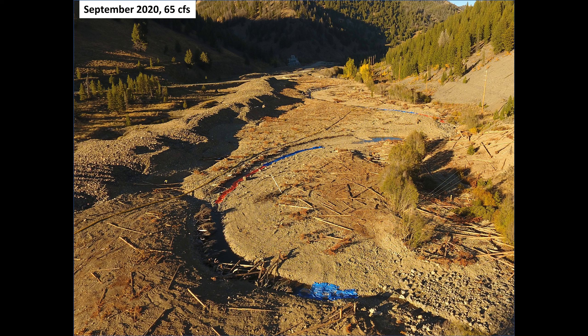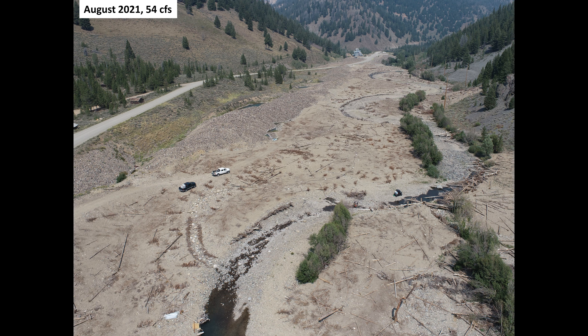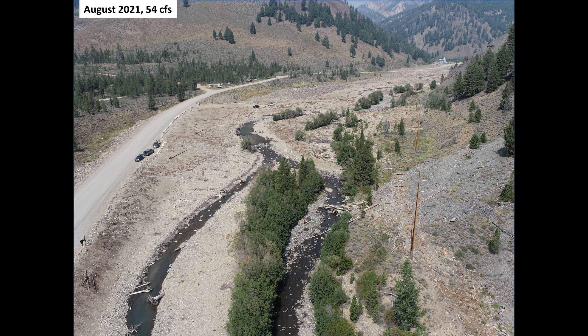During 2020 and 2021, drought and the porous nature of the dredge tailings caused portions of the project area to go dry when flow at the Yankee Fork gauge dropped below 70 CFS. Water returned to the surface near the downstream end of the project, thanks to some shallow bedrock.